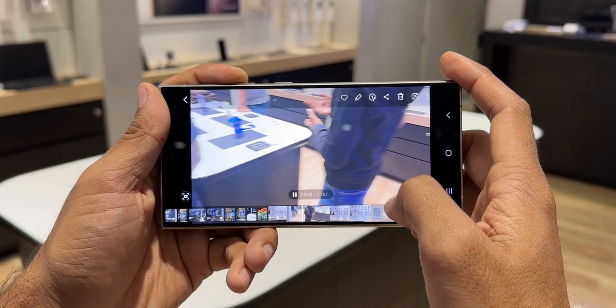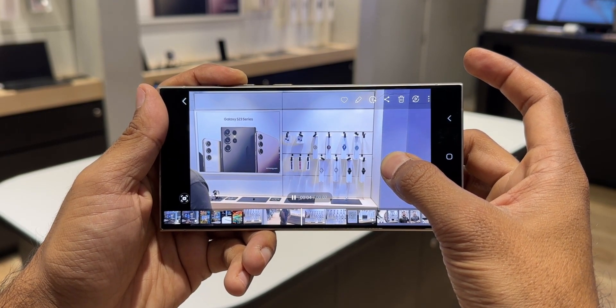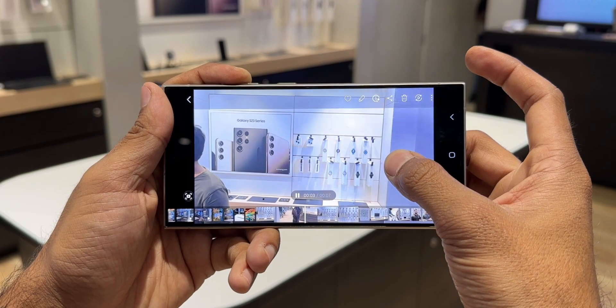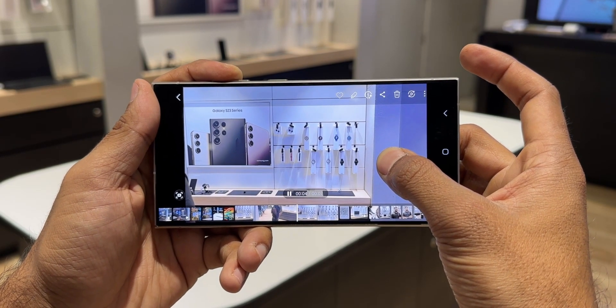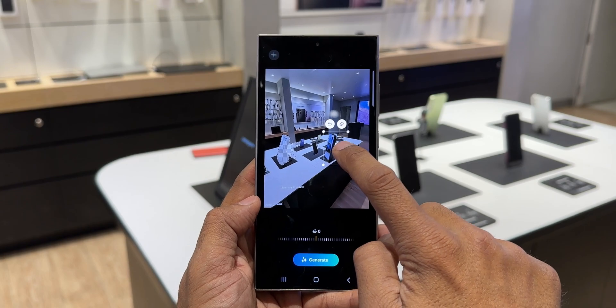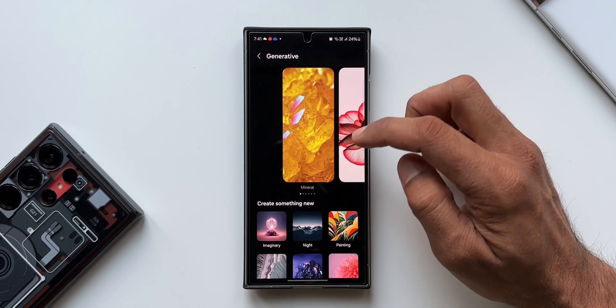There is also the Instant Slow Motion feature, which can generate additional frames for slow motion videos to capture action-packed moments. You can just press and hold on a video to enter instant slow motion mode and save that clip. And we are also going to get AI-generated wallpaper features on the Galaxy S23 series.